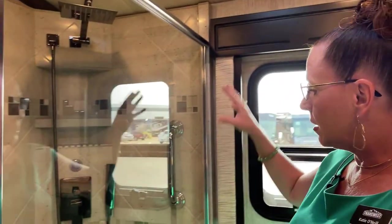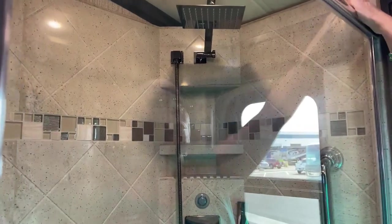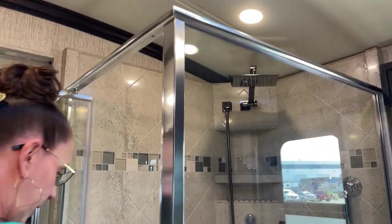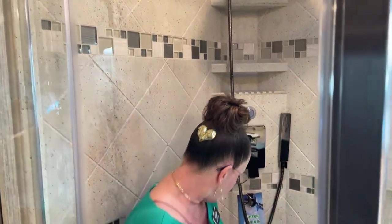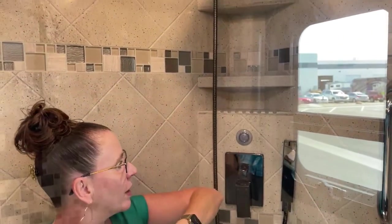Another thing we should definitely mention is the shower. I'm a big fan of square showers, but look at this luxurious rain head, and then you've got this beautiful cathedral ceiling which gives you so much more height. For those of you that are tall, you can fit very easily underneath this rain shower head. There's a beautiful teak bench which allows you to sit down and wash your feet. There's a soap holder here, another ledge for shampoo and conditioner, and one up here with a bar in front so that while in motion, everything's not going to go flying off.